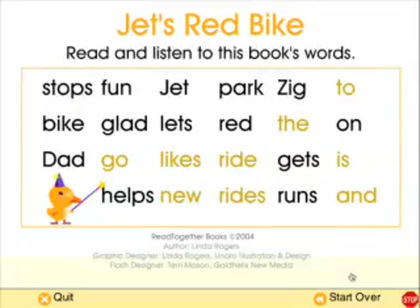After reading the story, you and your child can review the new words introduced in this story from the Show Me the Words button.